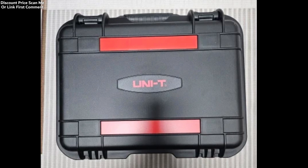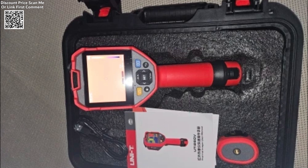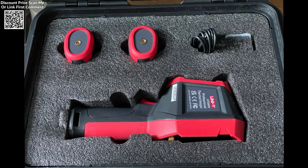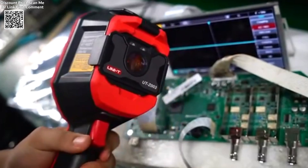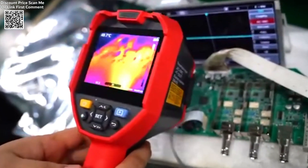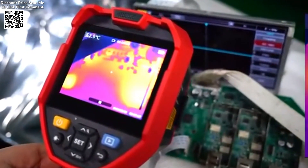The UNIT-UTI-6OV thermal camera is a state-of-the-art handheld infrared thermal imager designed for precision and versatility. With an infrared resolution of 256×192 and 5 million visible light pixels, it provides clear, detailed imagery for a wide range of applications. The device supports a broad temperature measurement range from minus 20 degrees Celsius to 550 degrees Celsius, making it suitable for diverse usage scenarios, from industrial maintenance to building inspections and more.